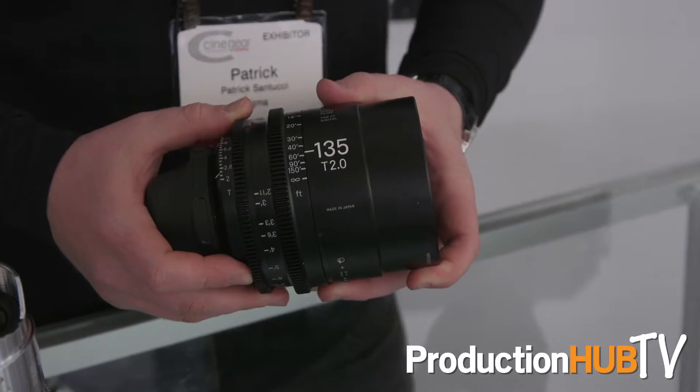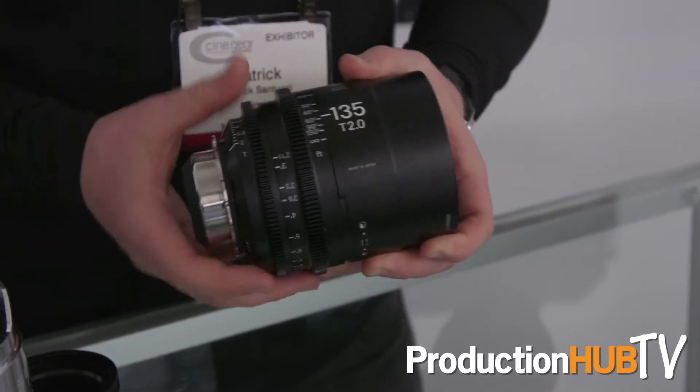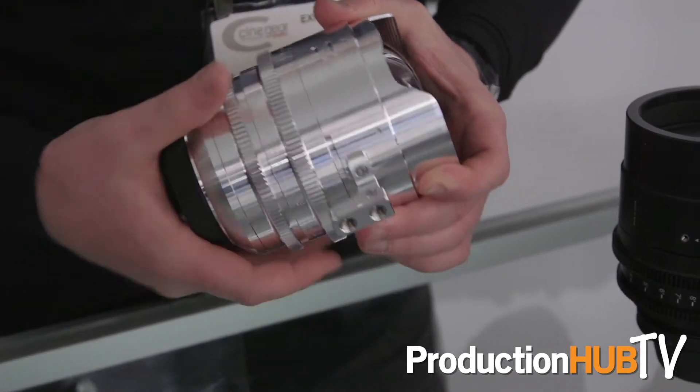We're here showcasing our lenses. Right now I have our 135 T2 as well as our 14mm T2. These are our latest additions to our Prime lineup.